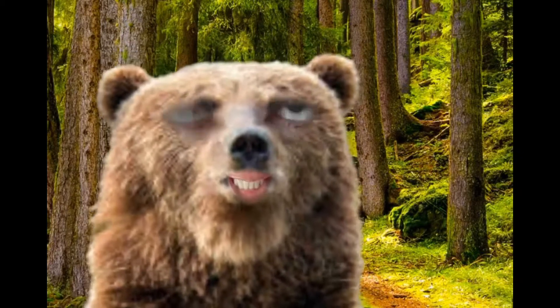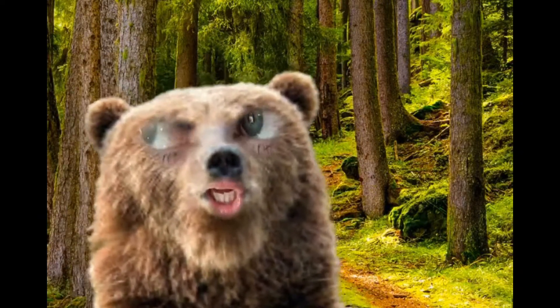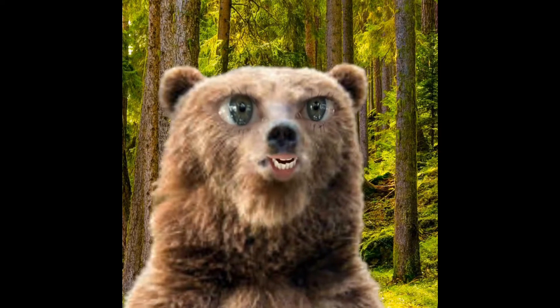I can't believe I'm telling you this, but a beaver with two-foot-long teeth is actually a recurring nightmare of mine. I actually dream about it the entire time I'm hibernating.